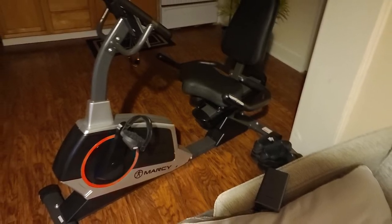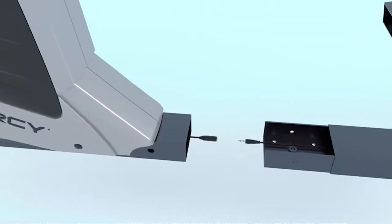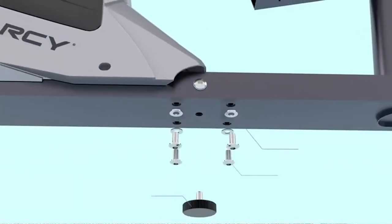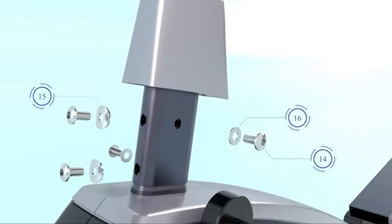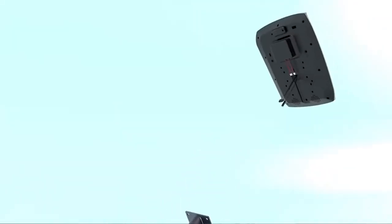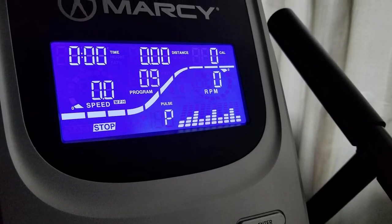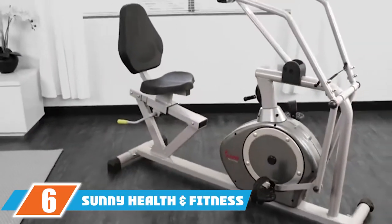The bike features adjustable levelers that allow you to balance it out on most surfaces, including slightly uneven flooring. The magnetic resistance has 24 levels and provides a smooth, quiet ride. The LCD display, which is powered through pedaling, has 23 workout programs and shows workout stats such as time, distance, RPM, speed, calories, and pulse.